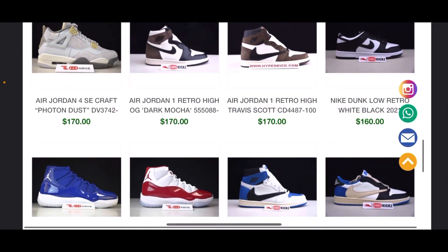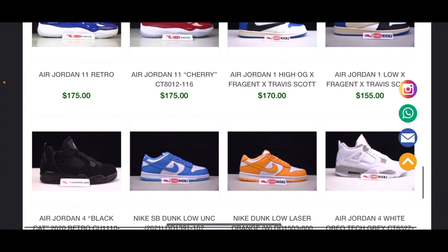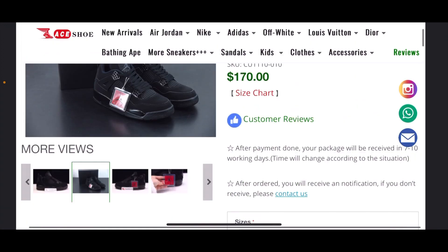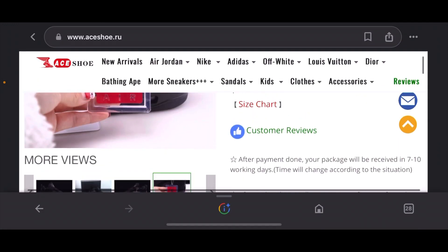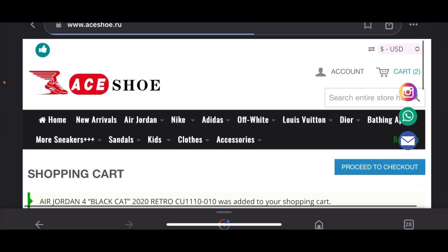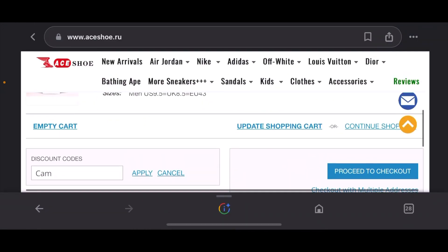Say for instance you wanted these Black Cats — go to the Black Cats, pick them, and look at the shoe. Don't just get it, look at it and make sure it's what you want and what you're paying for. Pick your size — it's a nine and a half — and add that to your cart.